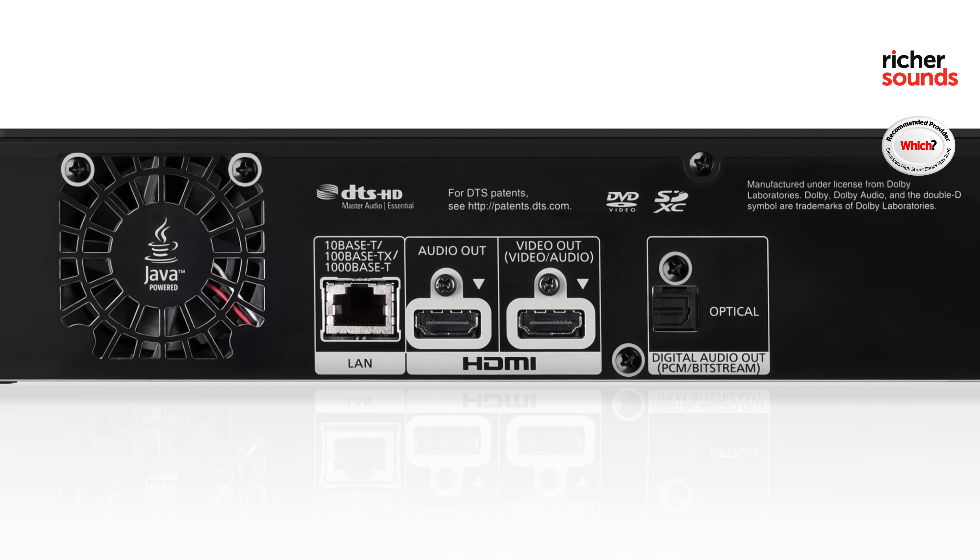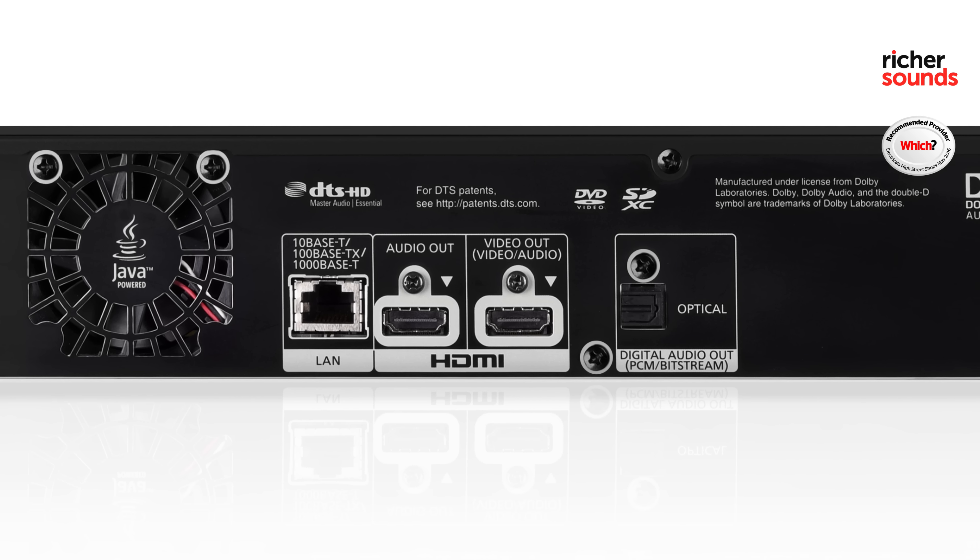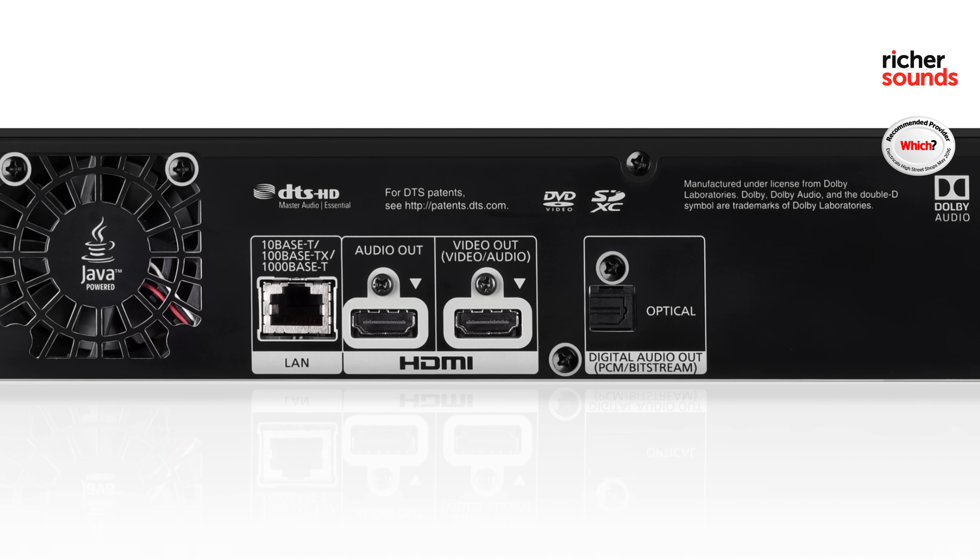On the rear of the unit are twin HDMI outputs. This is ideal for simultaneously connecting your 4K television and your home cinema amplifier directly to the player, giving the shortest signal path and the cleanest, best possible signal.